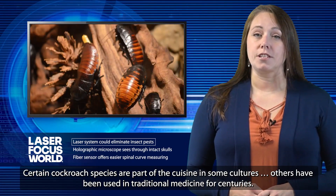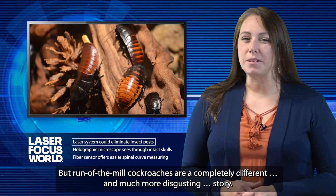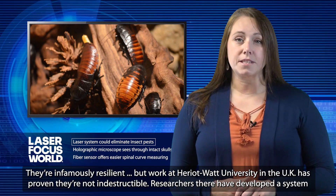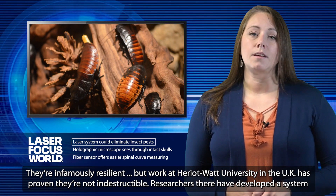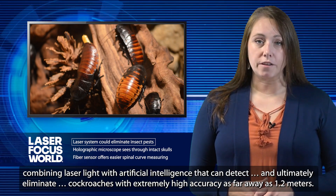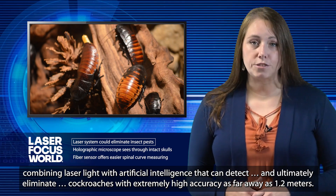Certain cockroach species are part of the cuisine in some cultures. Others have been used in traditional medicine for centuries. But run-of-the-mill cockroaches are a completely different and much more disgusting story. They're infamously resilient, but work at Heriot-Watt University in the UK has proven they're not indestructible. Researchers there have developed a system combining laser light with artificial intelligence that can detect and ultimately eliminate cockroaches with extremely high accuracy as far away as 1.2 meters.